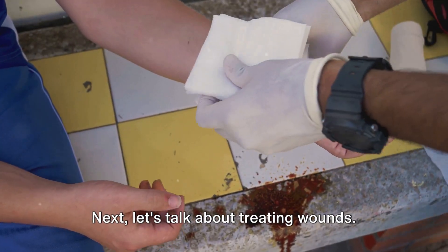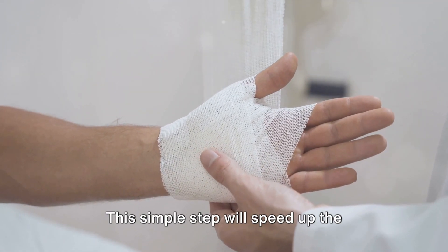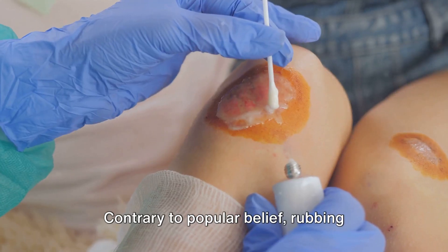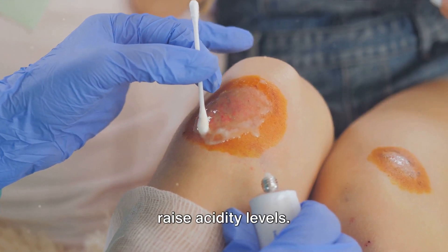Next, let's talk about treating wounds. The best course of action is to clean the wound with soap and cool water, then apply a dry bandage. This simple step will speed up the healing process. Contrary to popular belief, rubbing alcohol or vinegar on a wound is not advised, as it can cause irritation or raise acidity levels.